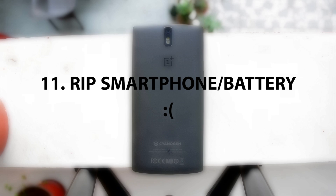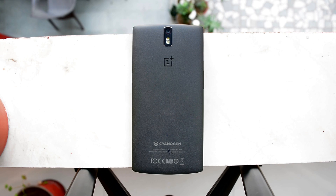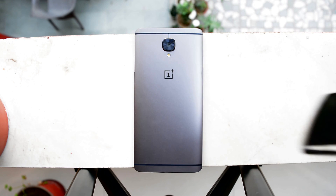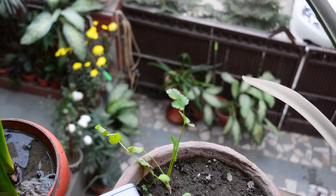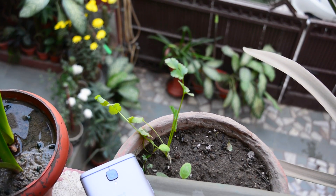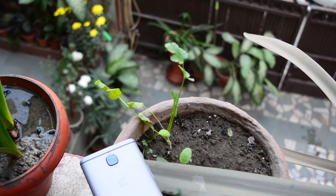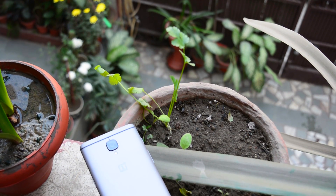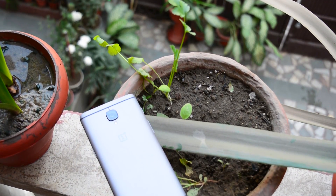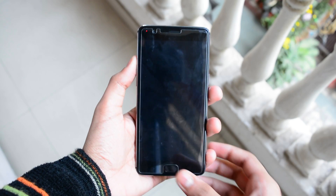The last tip: if none of the above worked, you might want to change your phone or battery. If nothing helps, it likely means your phone's battery or motherboard is damaged — possibly from water damage, dropping it, or another physical cause. In that case, changing the phone or battery is the right option.